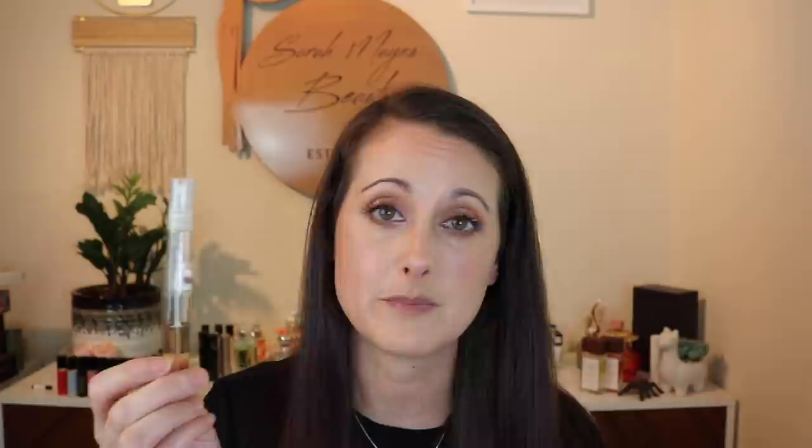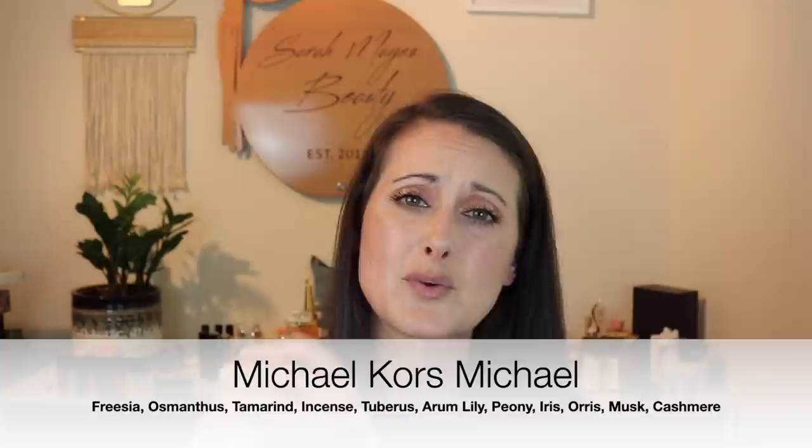Next we've got Michael Kors — just Michael, the original Michael Kors fragrance. This is a really beautiful tuberose fragrance, like really beautiful tuberose. This one has also kind of started to go off a little bit, so I'm going to pull that one out. Do I regret getting rid of that? No — just because again, I don't need a ton of tuberose in my collection.